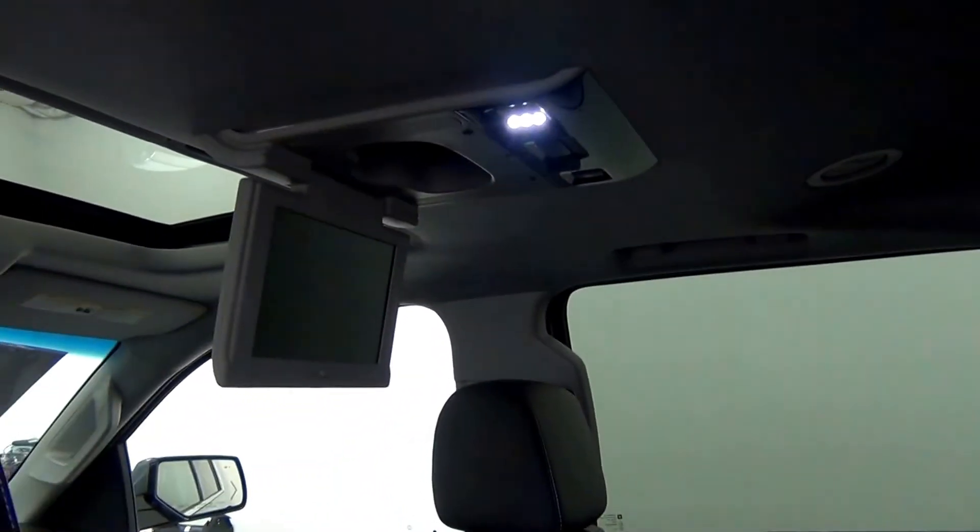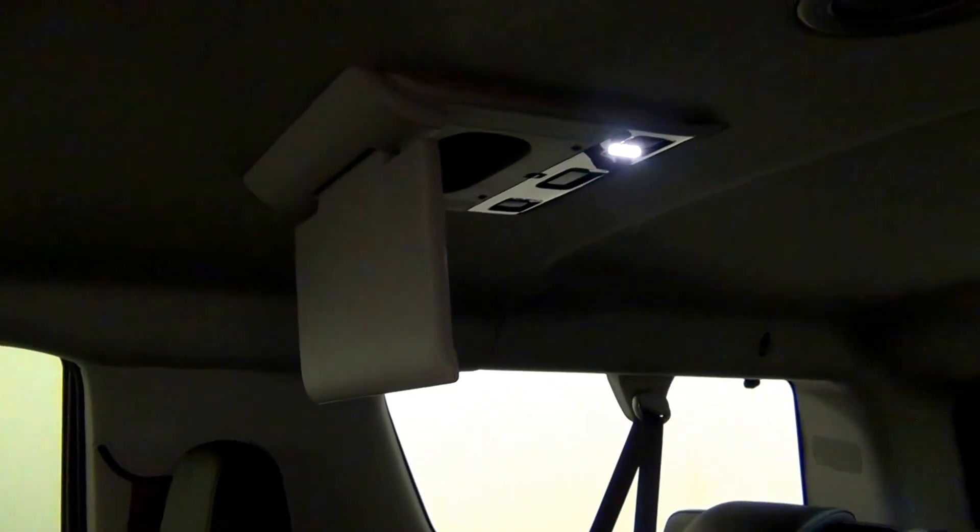Fold down DVD player. Third row. Fold down DVD player.